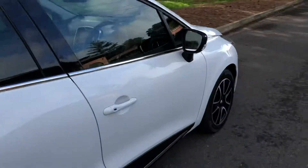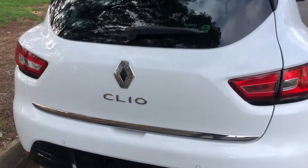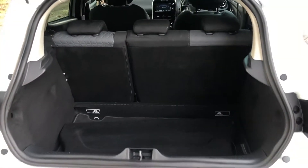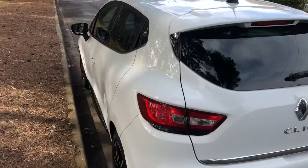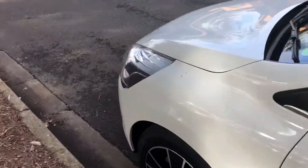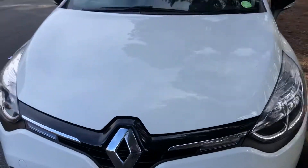This car looks fantastic. Loads of space in the boot, seats fold down, fuel efficient, drives great. Come down and check it out.